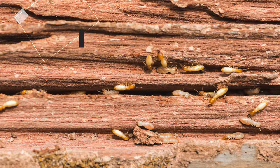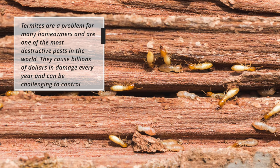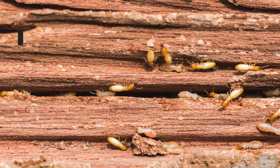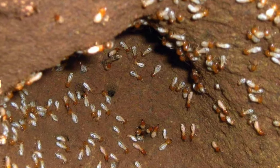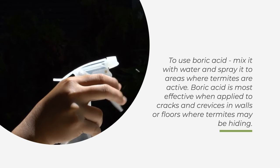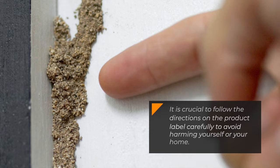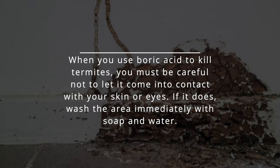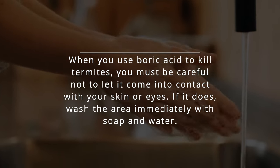Number 8: Termites. Termites are a problem for many homeowners and one of the most destructive pests in the world. They cause billions of dollars in damage every year and can be challenging to control. Boric acid is a common household pesticide that can send termites packing or kill them by dehydrating their oil and fluids. Mix it with water and spray it in areas where termites are active, particularly cracks and crevices in walls or floors. Follow the directions on the product label carefully, and be careful not to let boric acid come into contact with your skin or eyes. If it does, wash the area immediately with soap and water.